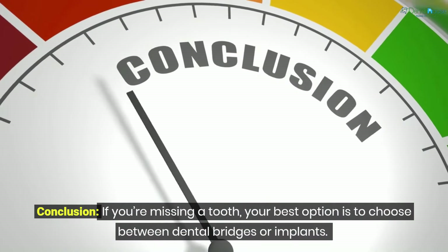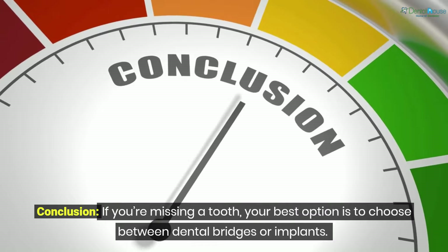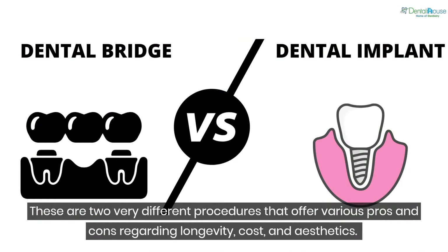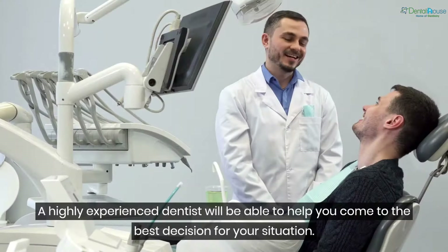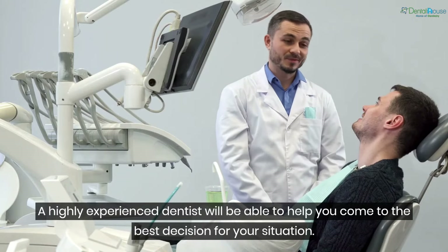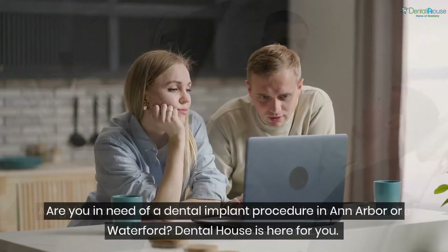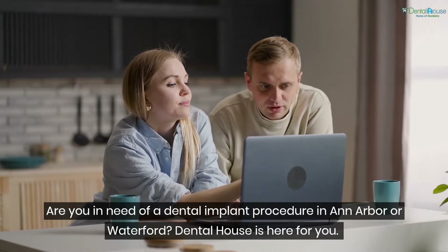Conclusion: if you're missing a tooth, your best option is to choose between dental bridges or implants. These are two very different procedures that offer various pros and cons regarding longevity, cost, and aesthetics. A highly experienced dentist will be able to help you come to the best decision for your situation.